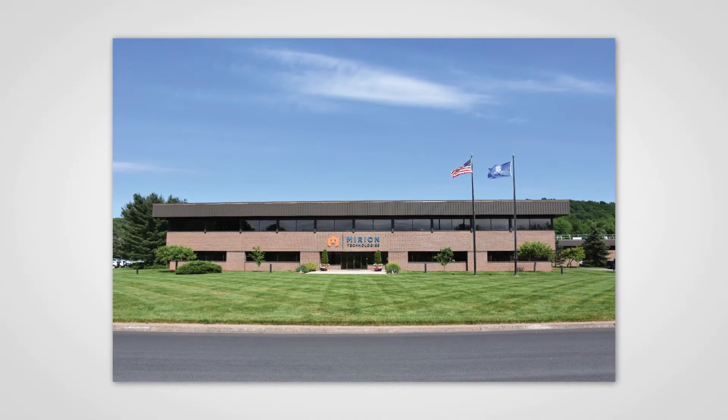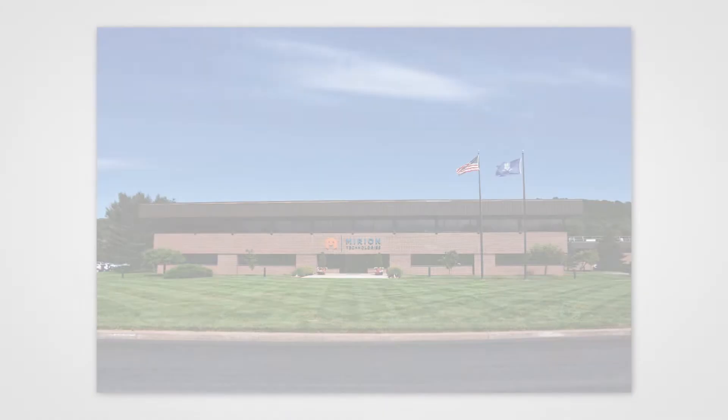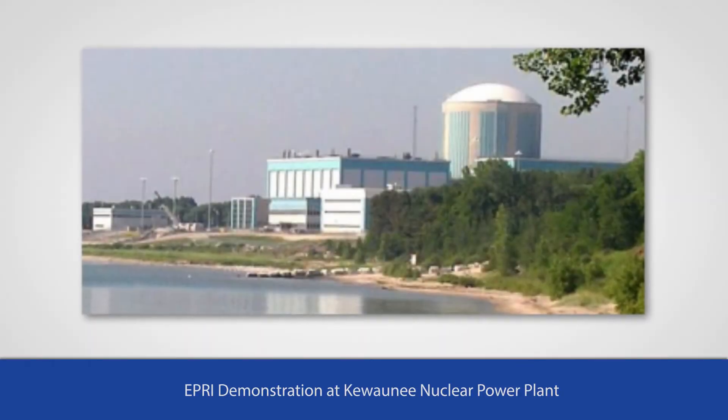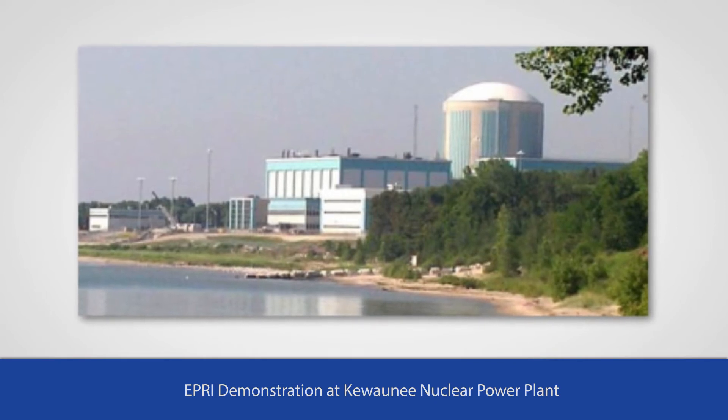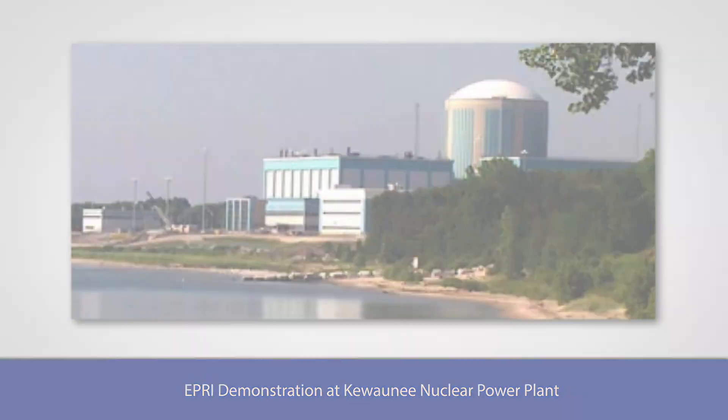To ensure the system operated properly in the field, the detectors and mounting apparatus were assembled to the robot at the Marion Technologies facility in Oak Ridge, Tennessee. The demonstration was conducted at the Kiwani nuclear power plant facility in Wisconsin. The Kiwani plant has been shut down for five years and is currently in a safe storage condition, meaning systems have been drained, many de-energized, and the plant is waiting to be decommissioned at a later date.